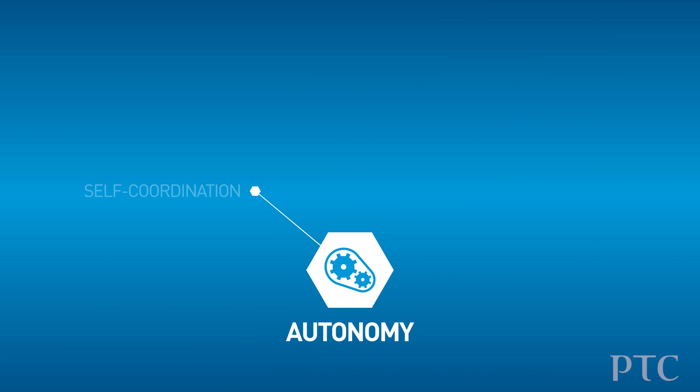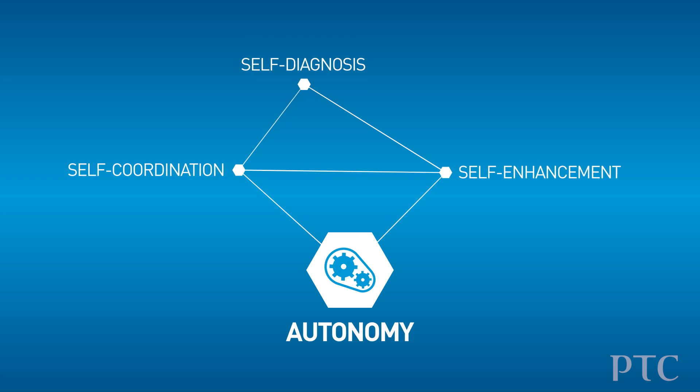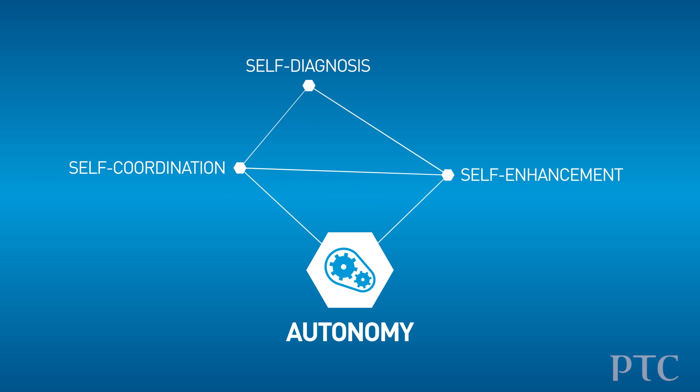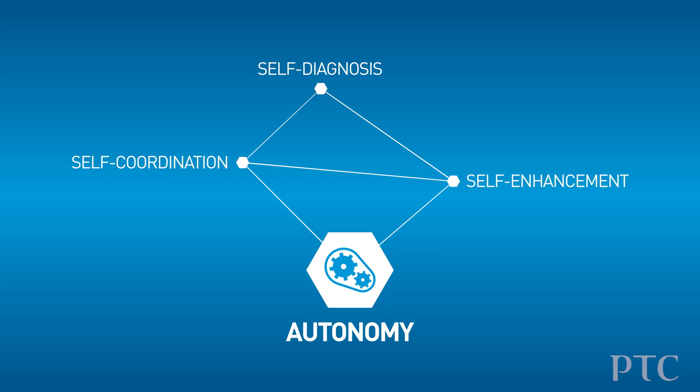And then finally, the fourth category is to automate the product — to give the product the ability to do its own information processing and to make some of its own decisions about how to best react or optimize in different situations.